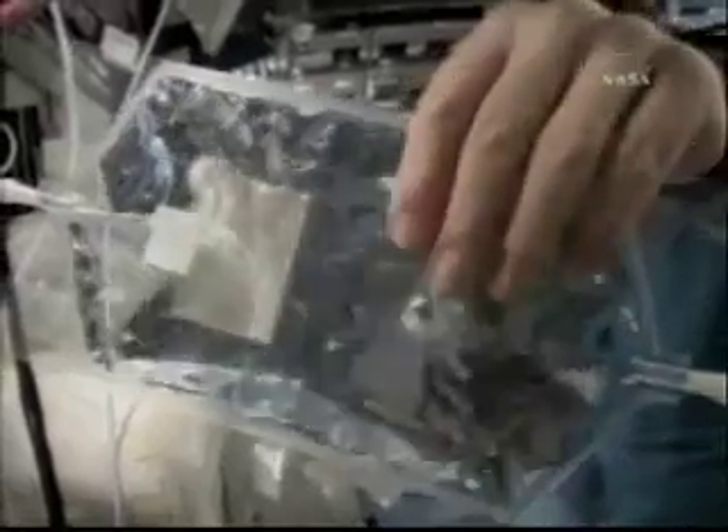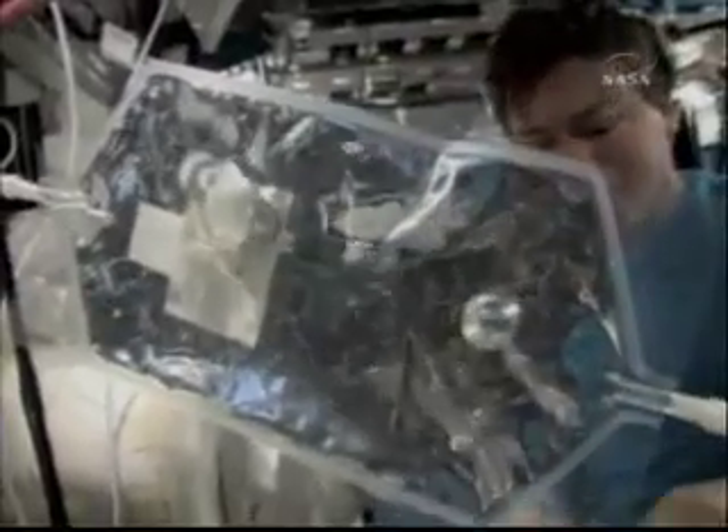Here you can see Mike Barrett taking some water samples to determine the quality of the water we have on board, and to see if it will be adequate for filling up or refilling the EMUs for our spacewalks.